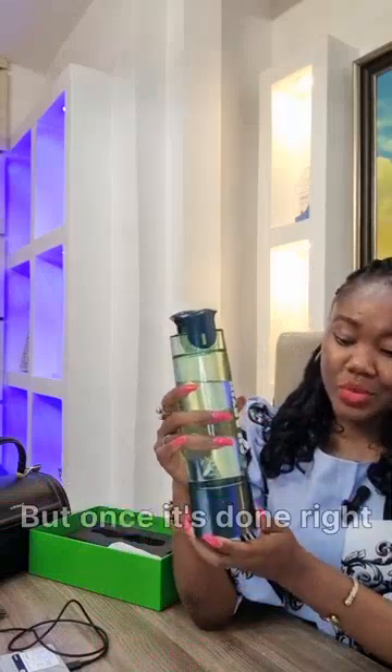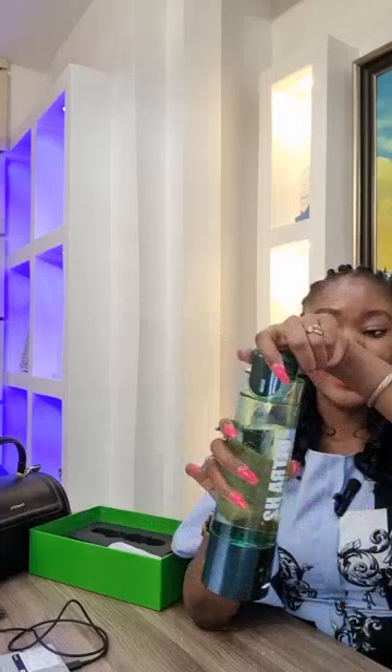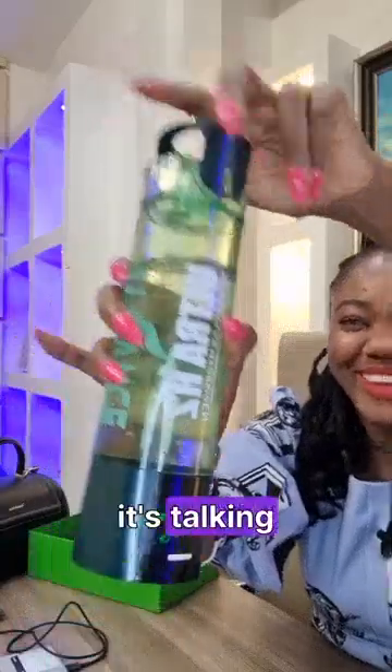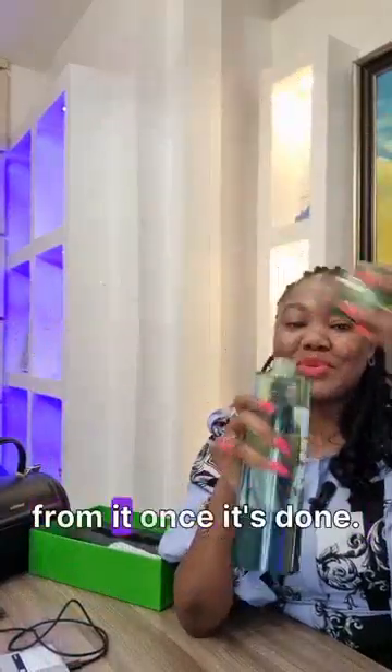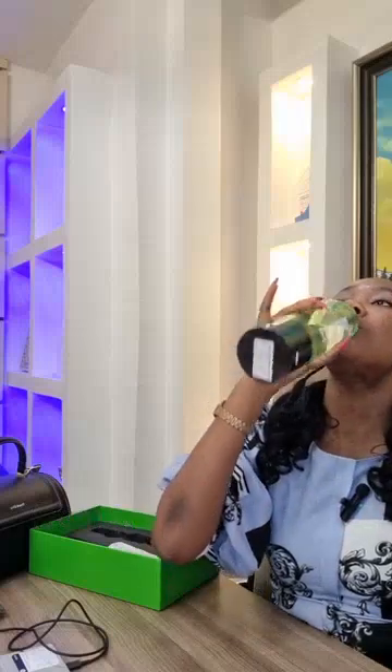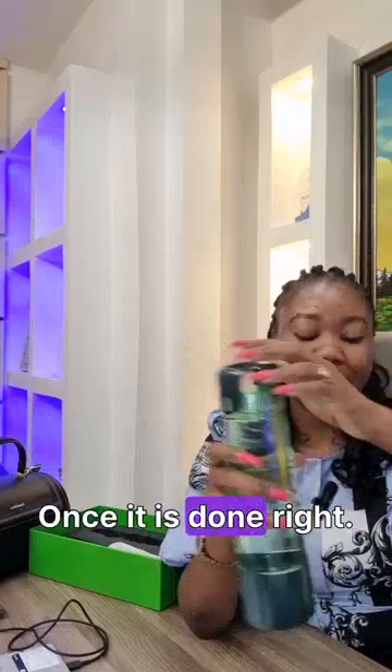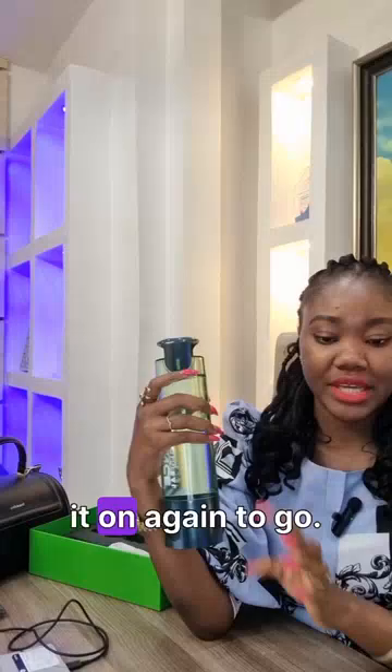I can't wait for it to finish generating. Once it's done, you can drink straight from the bottle.